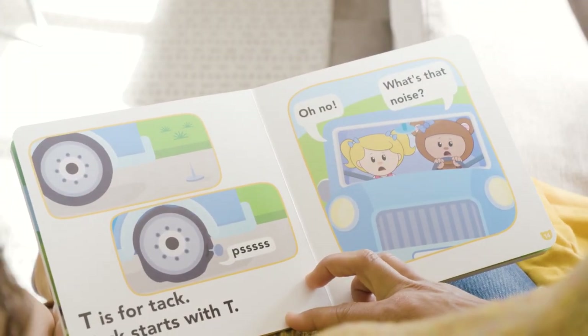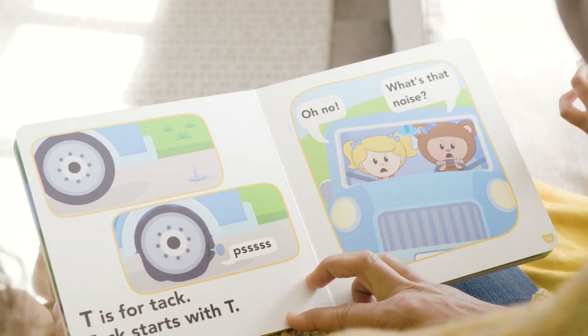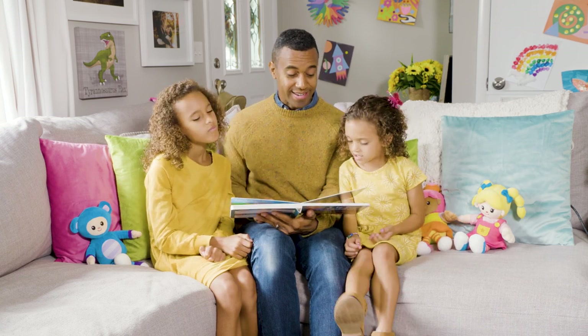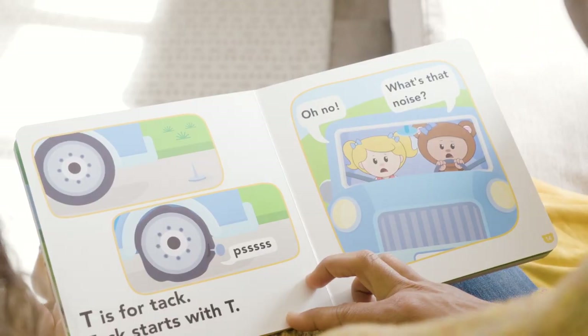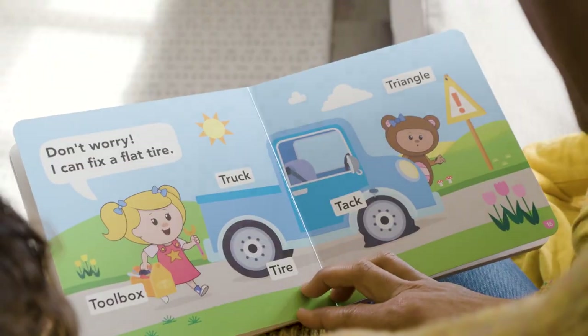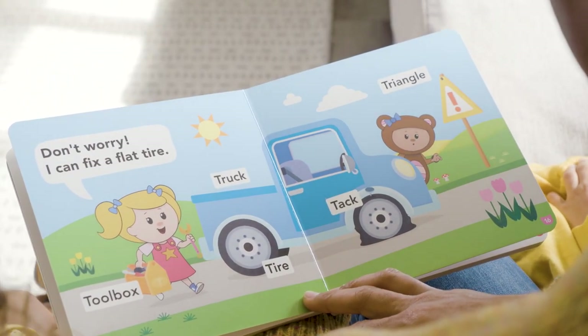T is for tack. This happened to me a few times this year, unfortunately. Look what the tack is inside of — the tack is in the tire. What's that noise? Don't worry, I can fix a flat tire. Look at that — with a toolbox. That's a good thing she had a toolbox in her truck.